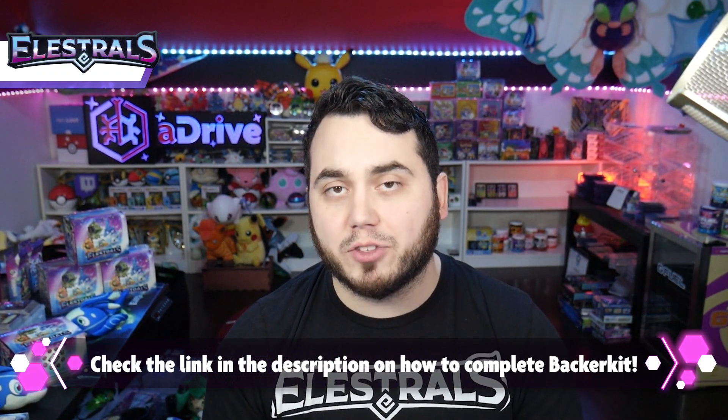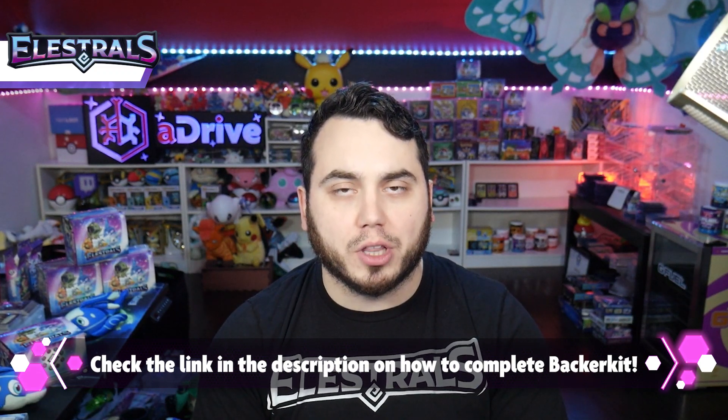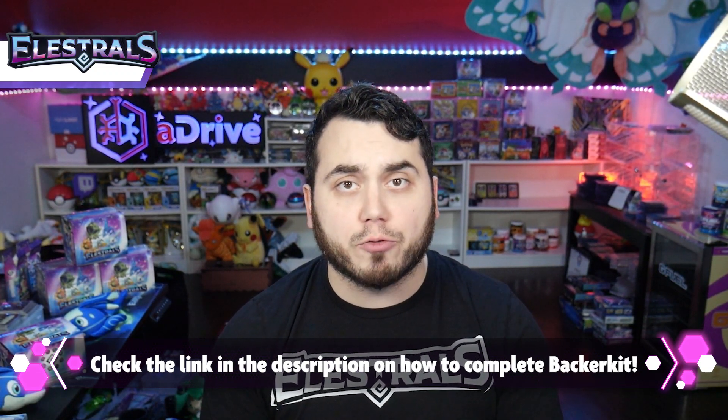You may be like, aDrive, what is Backerkit? What do I have to do? I'll have a link in the description below for another video that you guys can watch. It's going to break it all down for you.